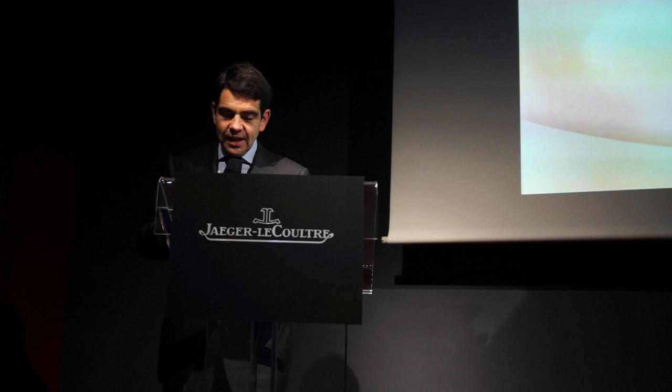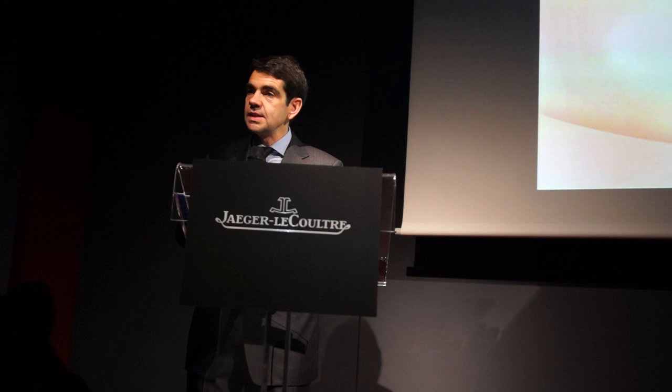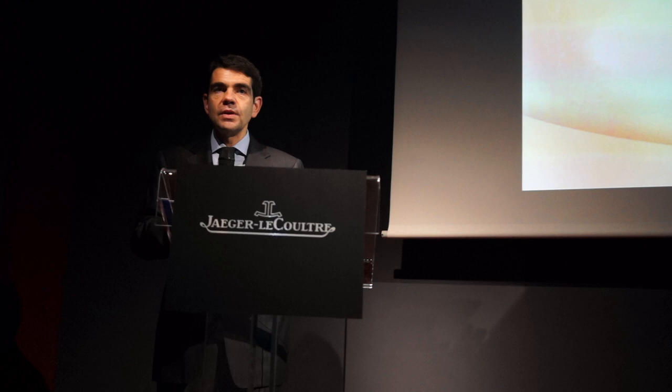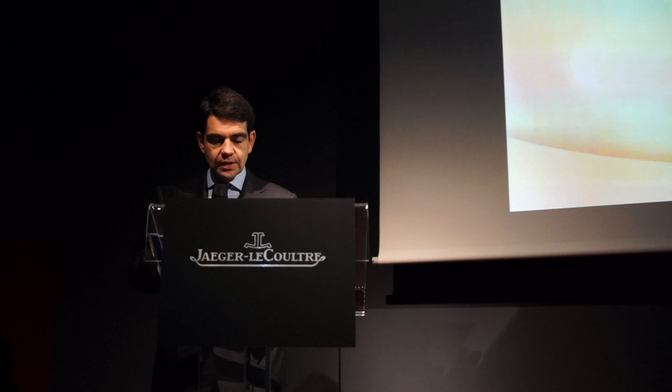With the Duomètre line, we are very proud — we have exceeded even our own expectations. But we definitely believe that the best is yet to come. The Duomètre dual-wing system has a golden future, as it is a way to create new exceptional functions. What we love about the Duomètre line is that it opens innumerable doors for fine watchmaking.